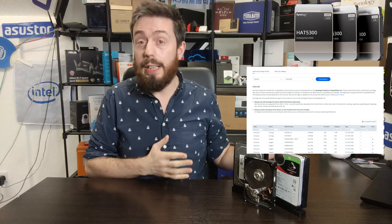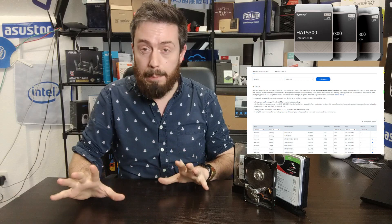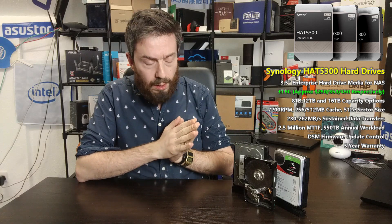It looks like those warranty restriction fears are not the case. I checked the compatibility list for the DS920+, a very popular NAS, and right at the top — unsurprisingly — are Synology's own HAT5300 drives. That's understandable as a first-party product. But I'm pleased to report that WD and other third-party brands have not been removed from the compatibility list.